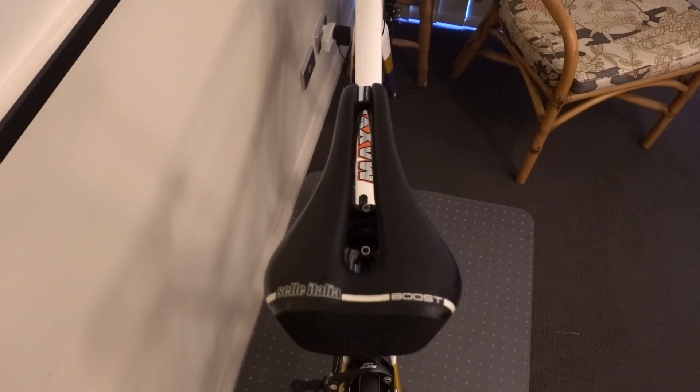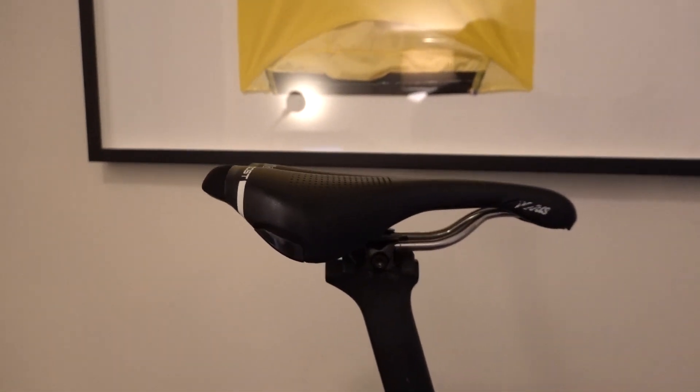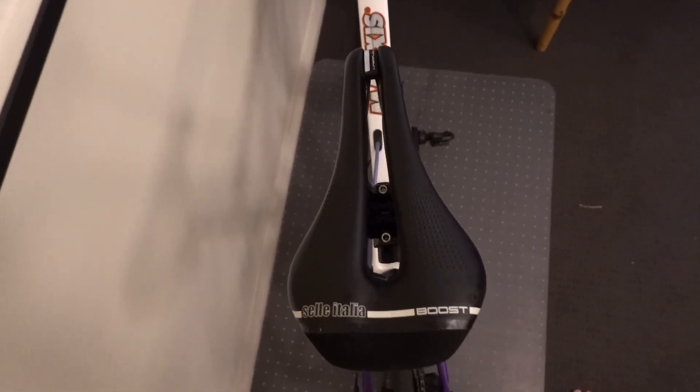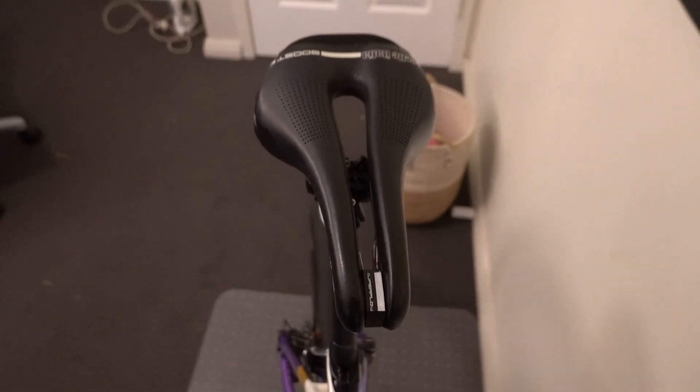The saddle is a Selle Italia Novus Boost — a combination between a road saddle and a time trial saddle. I've been running it for a few years and reviewed it in other videos. It weighs a ton though — it's the version with alloy rails, so I should probably upgrade to the carbon version. I find the Pro Stealth is too wide at the front for me, and the Specialized Power saddle's aggressive taper toward the tip makes it hard to find the right position. The Selle Italia has a channel at the front that's the right width for me, giving lots of comfortable seating positions.